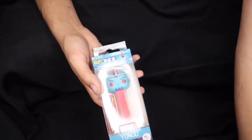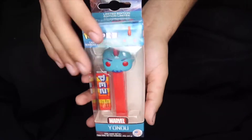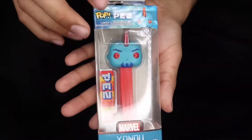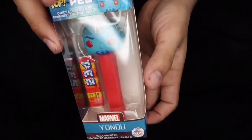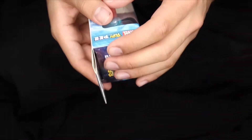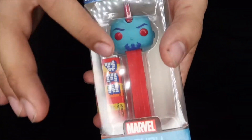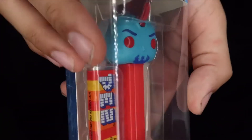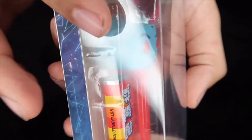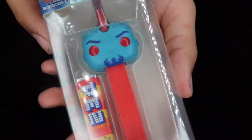The last two we're going to look at are the Yondu Pop Pez and the Oogie Boogie Pop Pez. The first Pop Pez I'm showing off is the Yondu. It's a pretty cool Pop Pez — I don't really take these out of the box because I don't want to mess anything up, they're kind of small. But I can give you a little look — it's got a little scar on the side, his eyes are kind of cool, and they match the Pez body as well as the top of the head.